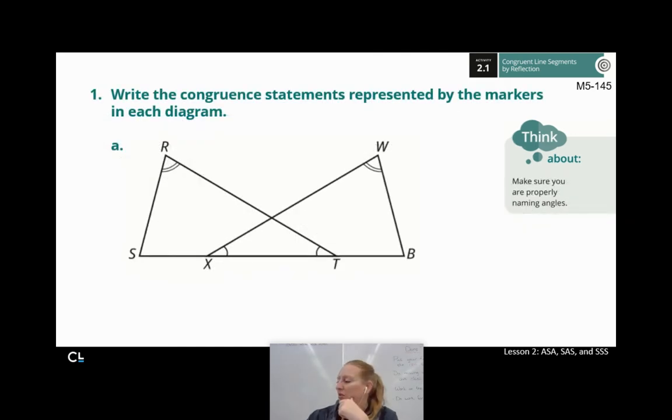Here's what I'd like you to do. You've got two problems on the bottom of page 145 — A and B. Can you write the congruent statements represented by the markers in each diagram? Tell me which angles are congruent and which sides are congruent — matching marks, that's all you're doing. Go ahead, hit pause, work this out, and then hit play when you're ready to check your work.